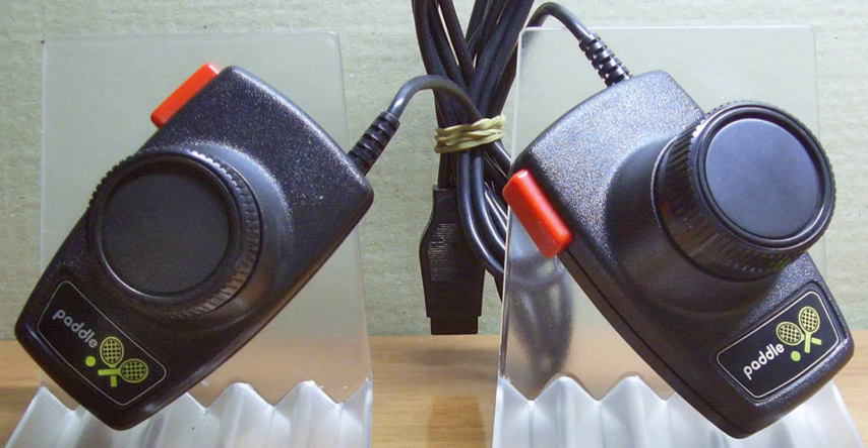A paddle is a game controller with a round wheel and one or more fire buttons, where the wheel is typically used to control movement of the player object along one axis of the video screen. A paddle controller rotates through a fixed arc — it has a stop at each end.